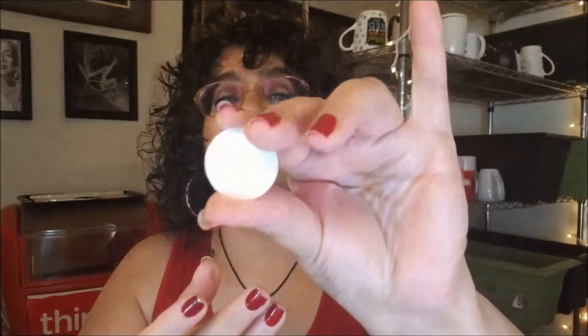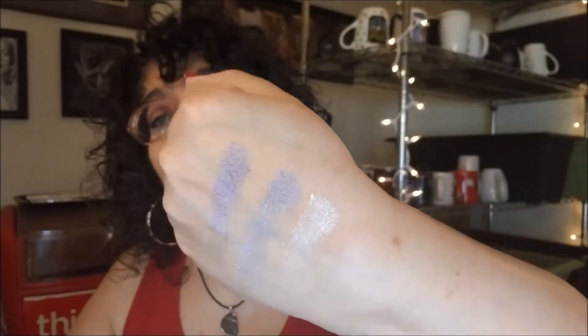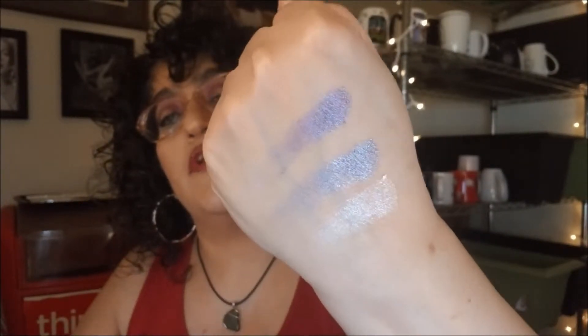Next we have Call Me. Call Me is a beautiful iridescent white. There's what that looks like — looks like it has some other colors in there, and I'm wondering if it's going to do what others have done on me and shift color. So that one looks more like a topper. It's on the dustier side than the other two were, but it's still very, very pretty.